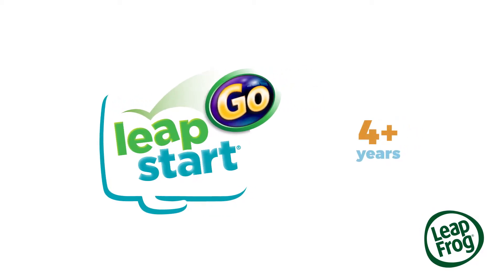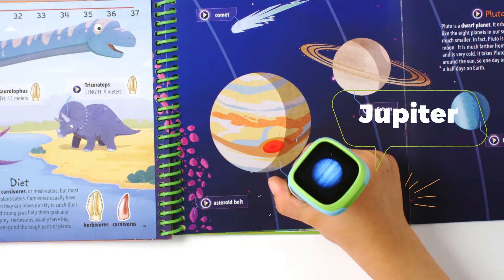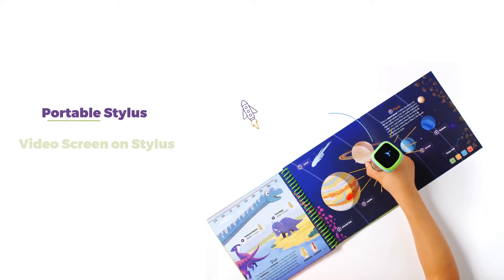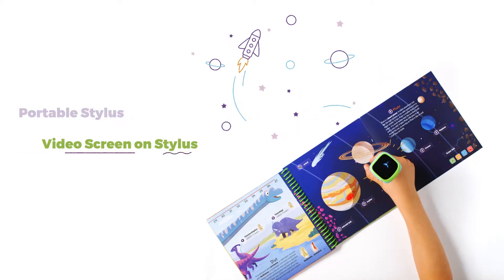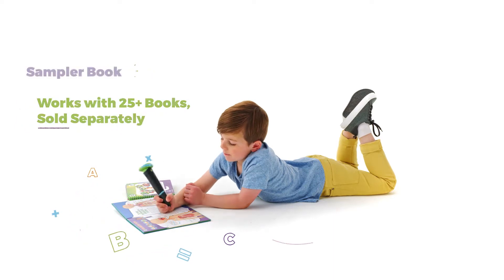Learning jumps right off the page with the LeapStart Go interactive learning system. Jupiter is the largest planet in the solar system. Great for on-the-go fun and learning, the LeapStart Go stylus uses video and sound to interact with the LeapStart Library of books, sold separately.